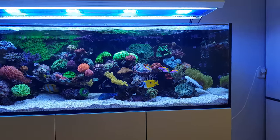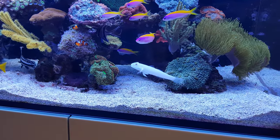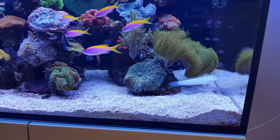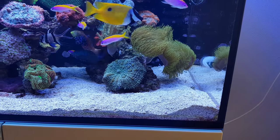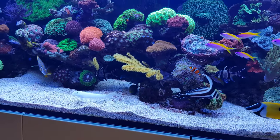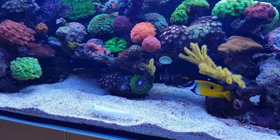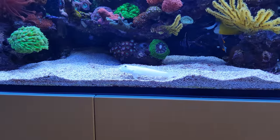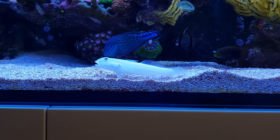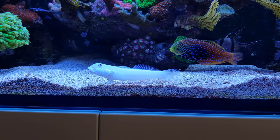Let's start off with the sand sifter right here — this is the white fish I'm zooming in on. It's grown quite large over the past few months; when I bought it, it was half its size. What it does is sift the sand, taking mouthfuls of sand and filtering it through its mouth, keeping the sand in motion and preventing too much algae from growing on top of it. That's why I bought this fish — its main function is to keep the sand clean.